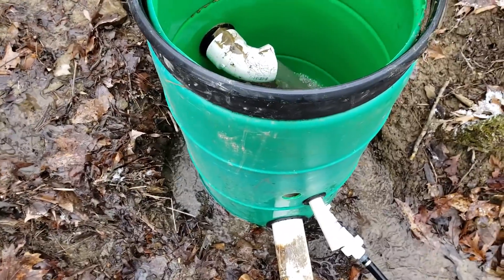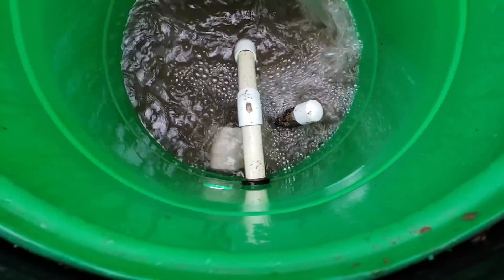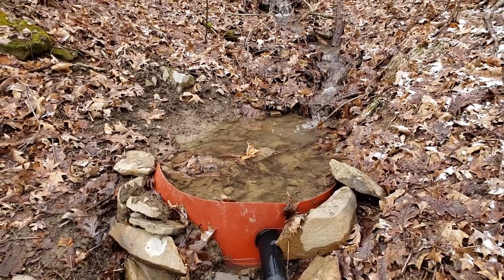All right. We can clearly see that there's a lot of buildup on the intake there, presumably because all of that water flowing drove a lot of leaves into the pipe.